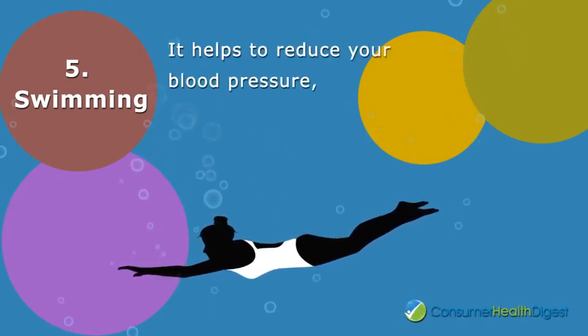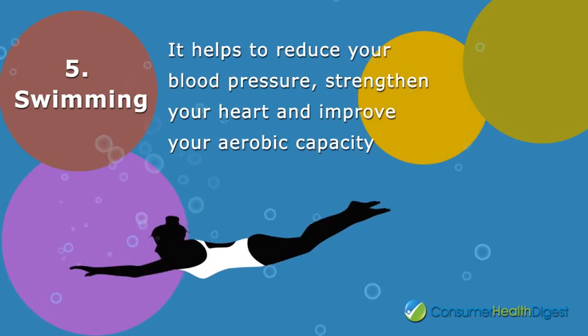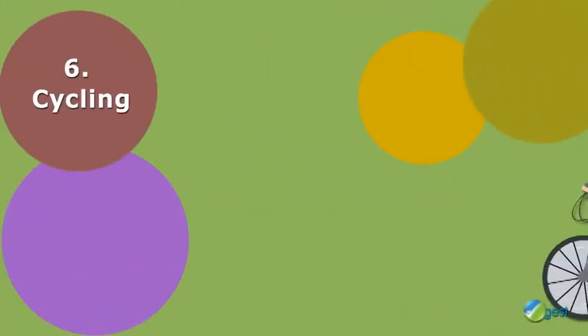Number five: swimming. Swimming helps strengthen your core and work different muscle groups. It helps to reduce your blood pressure, strengthen your heart, and improve your aerobic capacity.